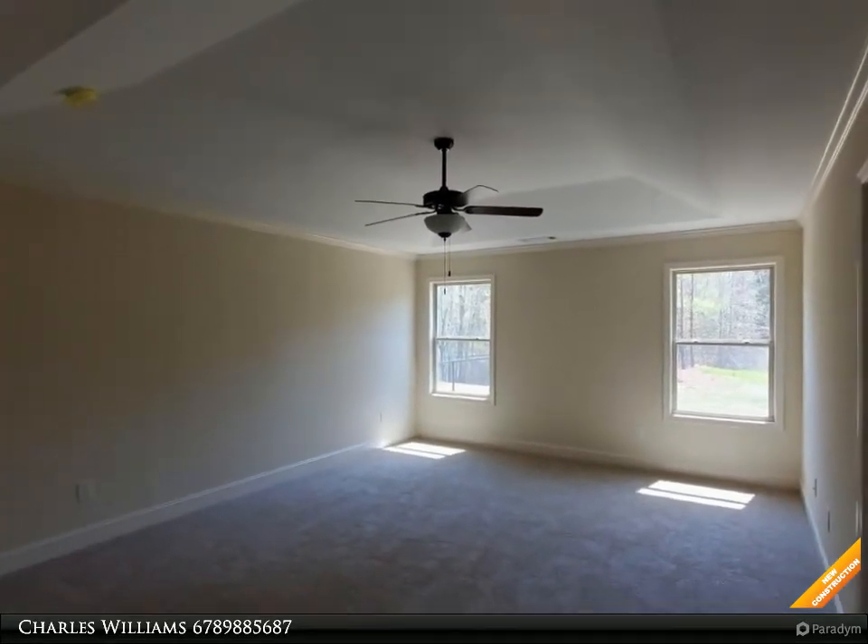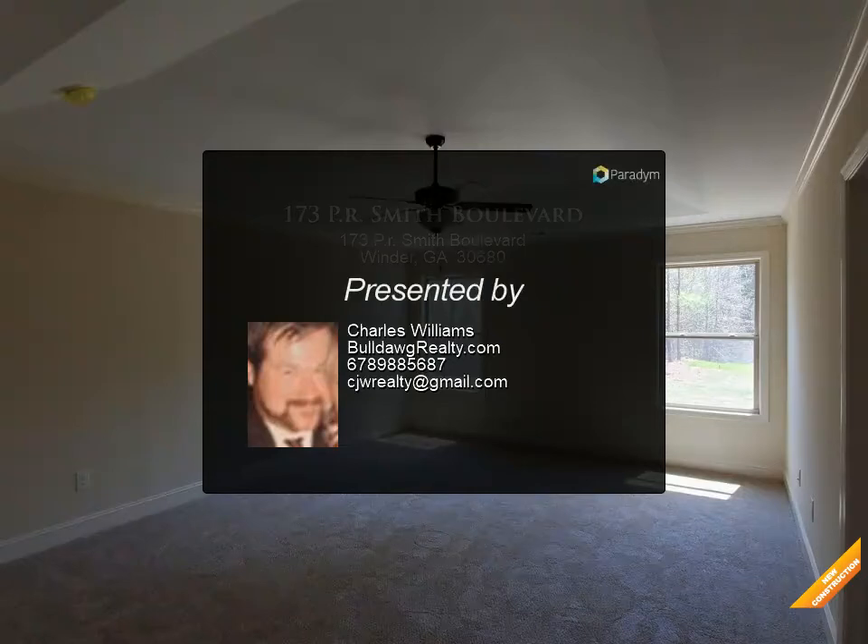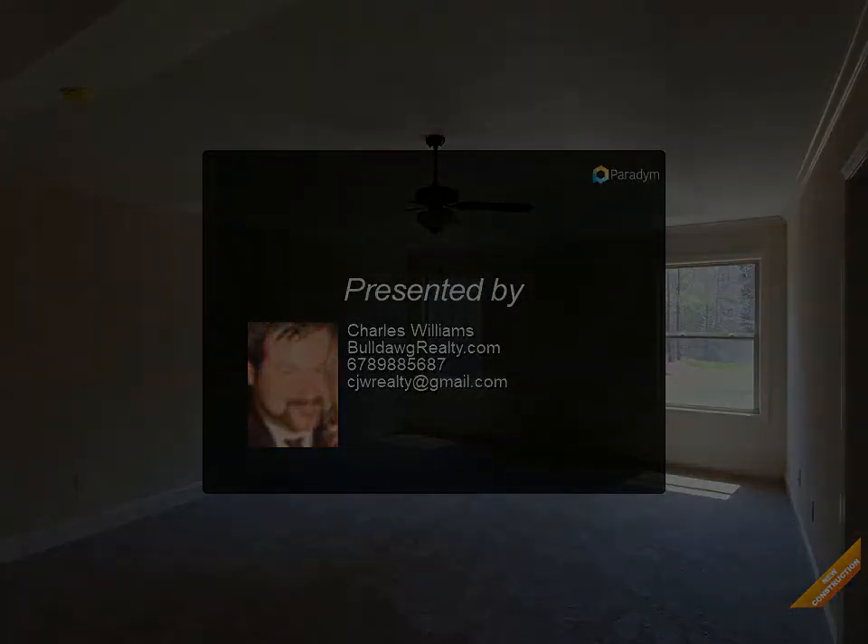Master bath has garden tub and separate shower. Two-car garage, patio, warranty. Harmony plan — seller will contribute two thousand dollars towards closing costs with use of a preferred lender.